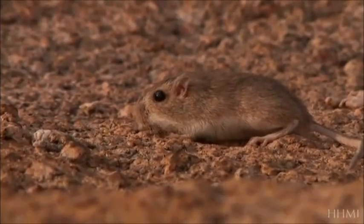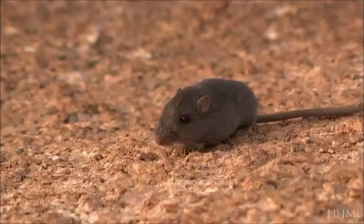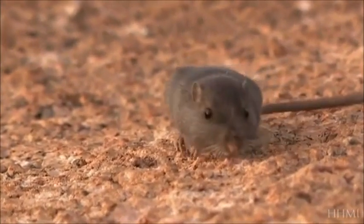Whether mutations are favored, rejected, or neutral depends upon the conditions an organism finds itself in. So for the pocket mouse, a mutation that caused the mouse to turn black is good if you're living on black rock, and bad if you're living out in the sandy desert.